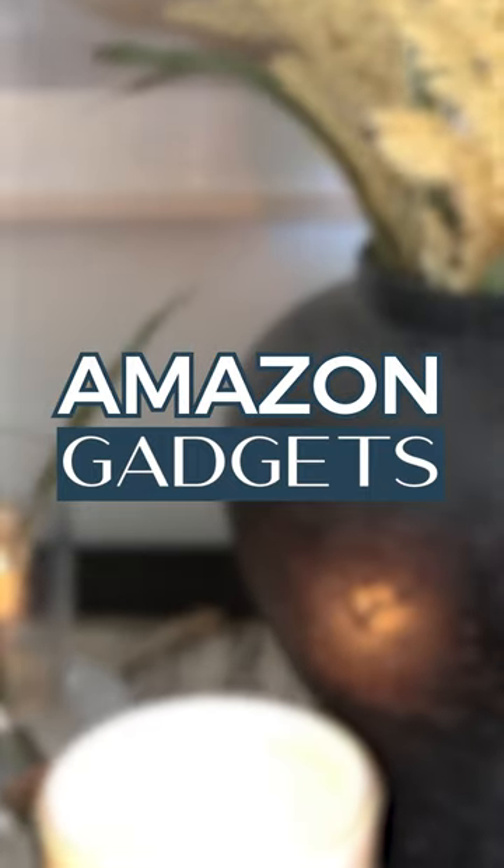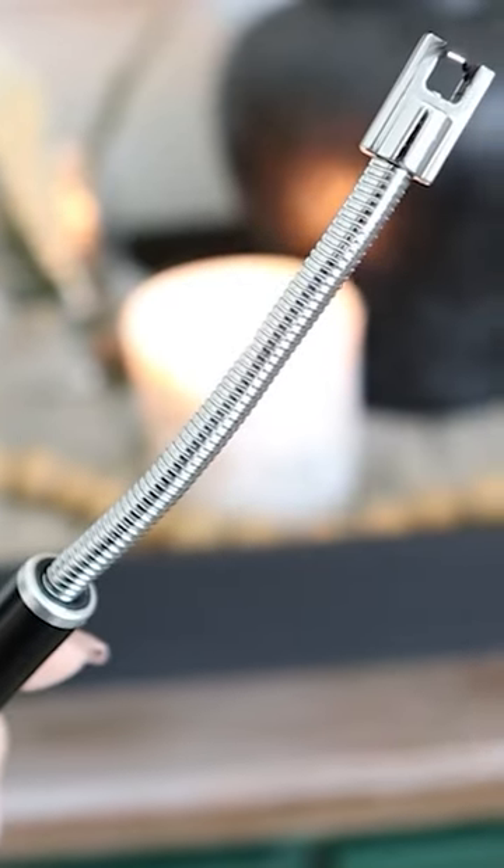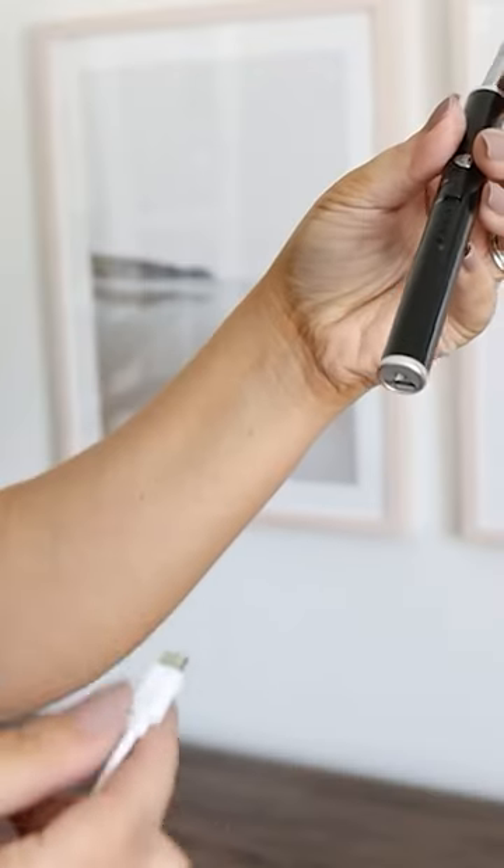One of my most used Amazon gadgets is this USB candle lighter. It's going to help stop you from repurchasing disposable lighters anymore, and when you need to recharge it, you just simply plug it in to recharge.